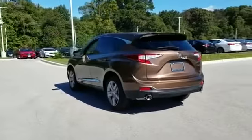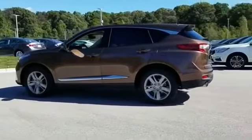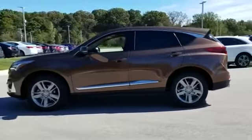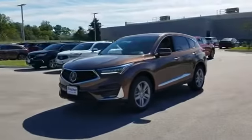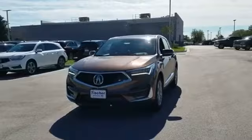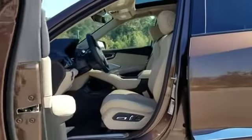Auto dimming rear view mirror. Passenger side airbag sensor. Adjustable steering wheel. Traction control. Universal garage door opener. Power side view mirrors. Variable speed intermittent wipers. Alarm system. Air conditioning. ABS. Power locks.